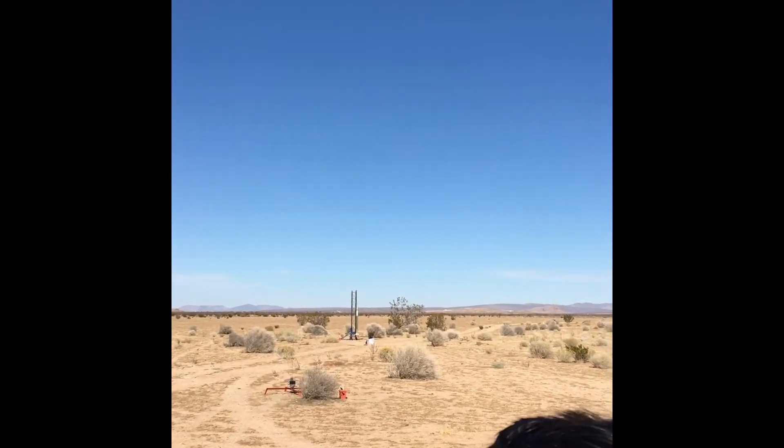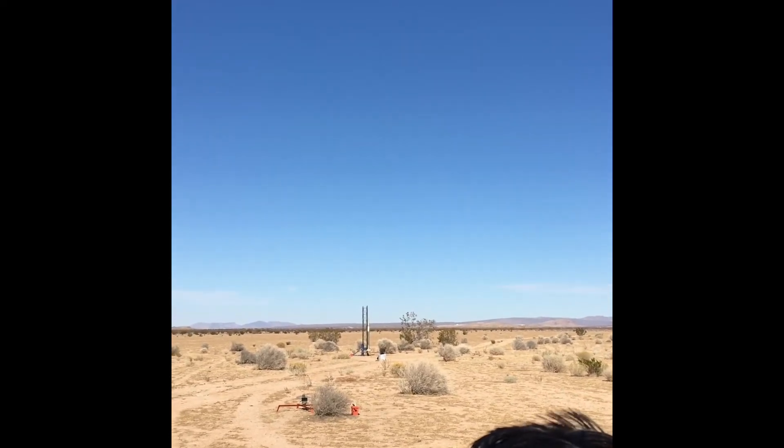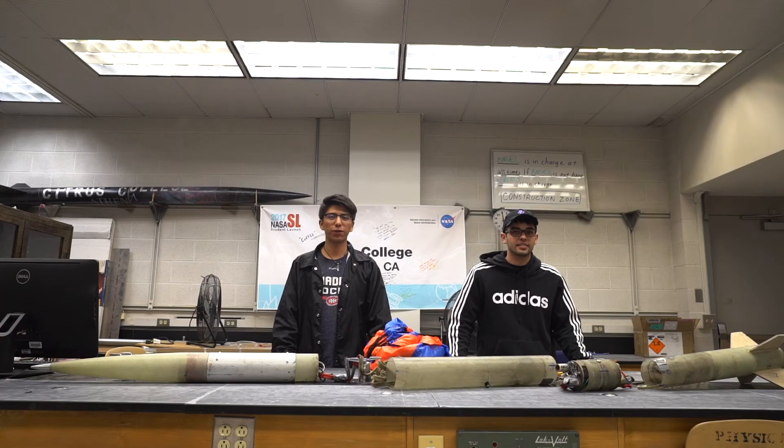Launching in five, four, three, two, one, fire! That video demonstrated our successful vehicle flight and next I'm going to pass it to John to talk about the rest of our mission success criteria.